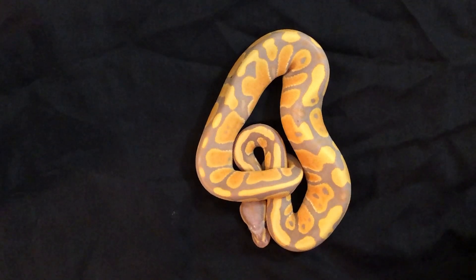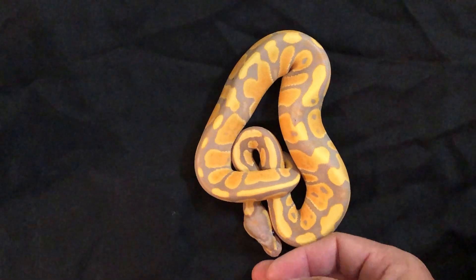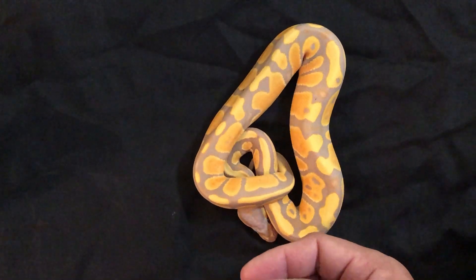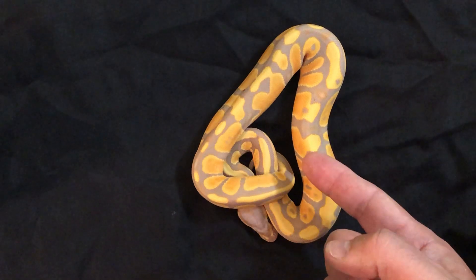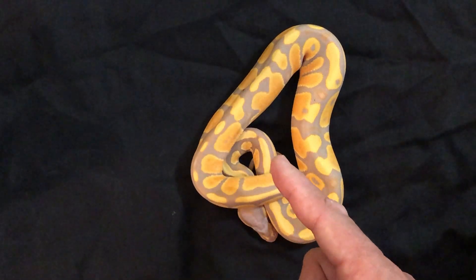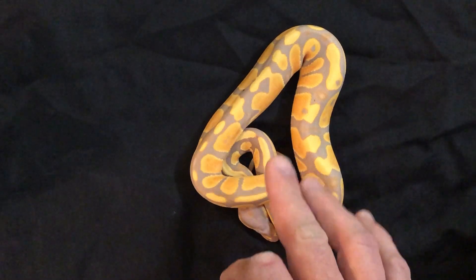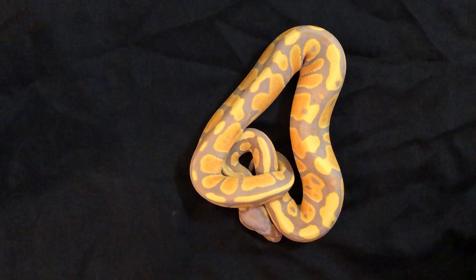Hey everybody, welcome back to the Chris Carver Channel. Today I'm going to do an update on my little dwarf banana ball python. This right here is not it — this one is a banana het lavender that I produced this year in 2020, and I'm going to bring in the other one.